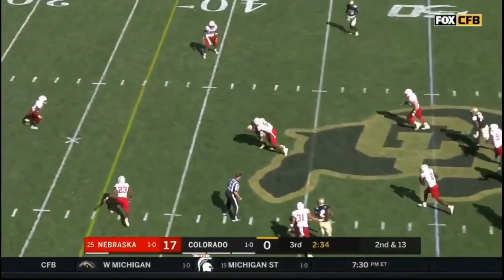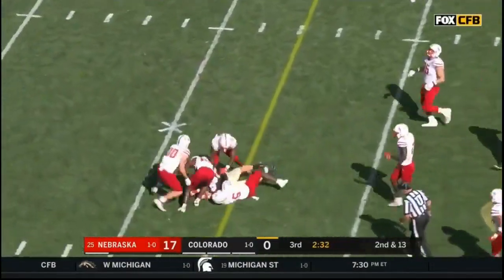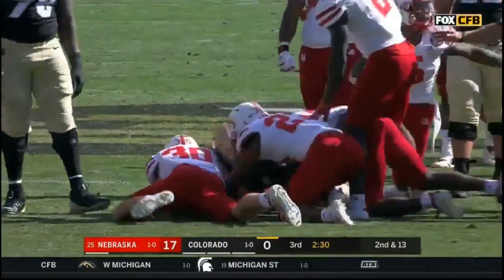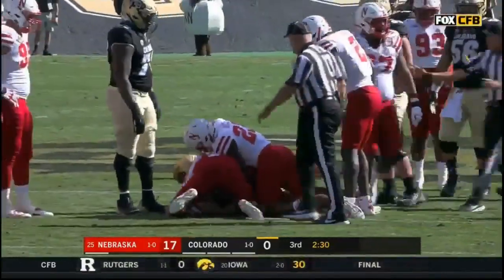Second down — there's Russell, the tight end, dragging the defender for a Colorado first down. The ball comes out — Nebraska's on it.